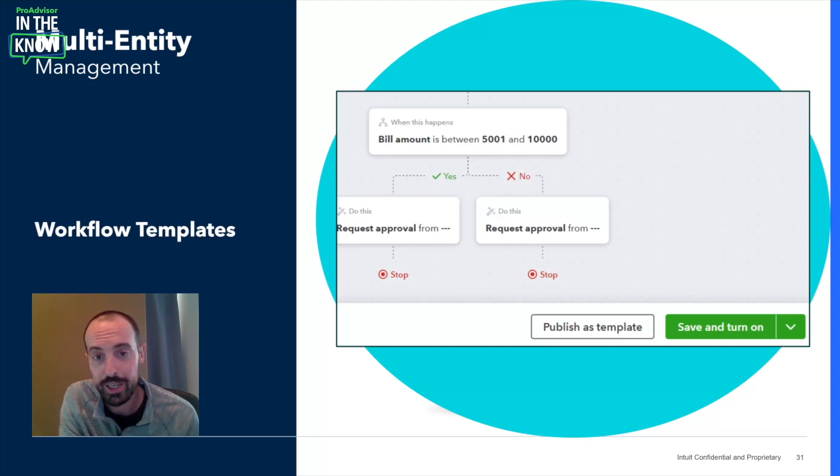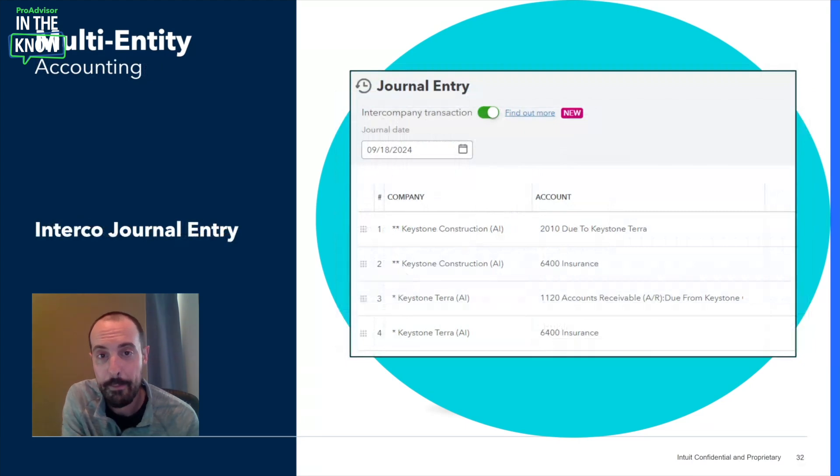The nature of multi-entity organizations often requires one company to pay bills on behalf of the group, which your team then needs to meticulously track in Excel for month-end reconciliation, then log into each related company to post their respective portion. This process is tedious, manual, and extremely prone to user error. That's why the intercompany journal entry in IES is going to be a game-changer — allowing you to allocate transactions across all relevant entities in one single journal entry. When the toggle is turned on at the top, a new column for company appears, and you can select all related entities from a dropdown on multiple lines within the journal entry, for up to 100 companies at once.